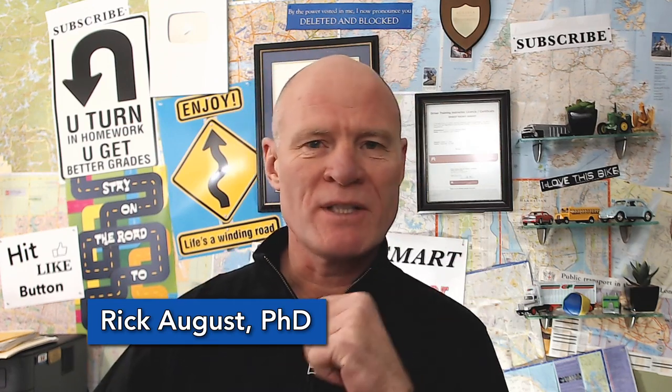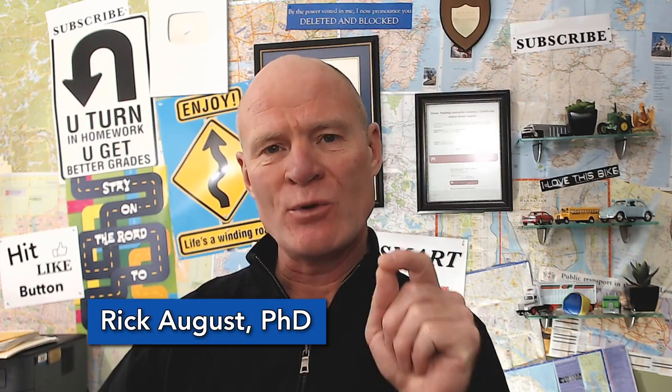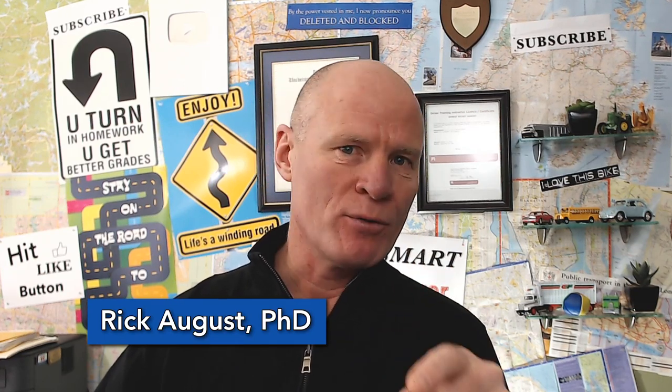Hi there smart drivers, Rick with Smart Drive Test today talking to you about road signs. Road signs will allow you to interpret traffic patterns, be more proactive in your driving, and be a smarter and safer driver overall.